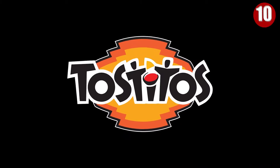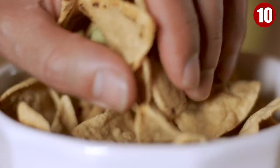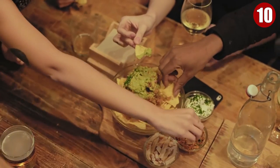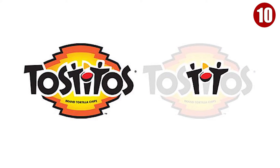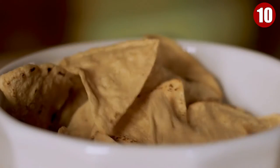Number 10: Tostitos. You might have the urge to munch on something since we're going to talk about this particular snack. You've probably seen this product in a grocery store — maybe it's your go-to snack during sleepovers or game nights. Have you taken a closer look at the packaging? Look at the T's and the letter I. If you guessed that these letter T's are two people dipping a chip into a bowl of salsa, then you guessed right.